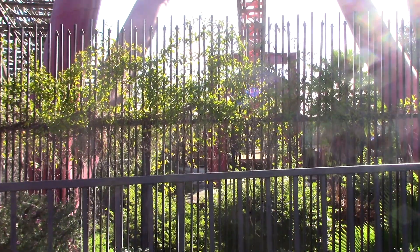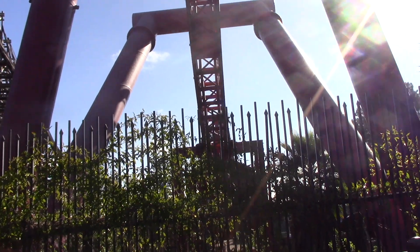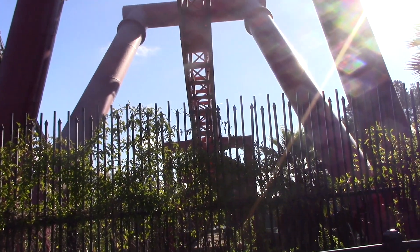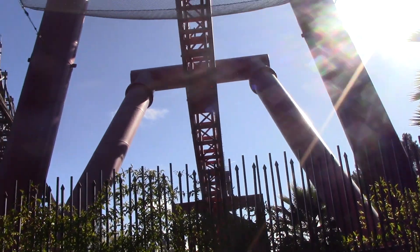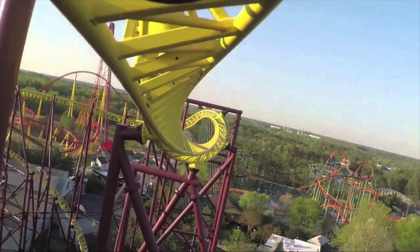The next major type of coaster is inverted. Since debuting with Batman the Ride at Six Flags Great America, inverted coasters have become some of the most popular coasters in the world for their simulated flight experience, which is created by allowing the train to hang down from the track without requiring a bottom to the train. You can see what I mean in this picture — see how the train has no bottom, which creates the feeling that one is flying.